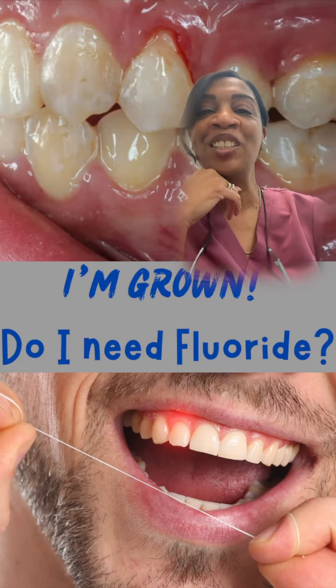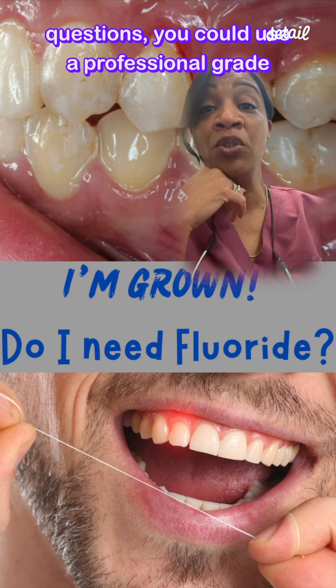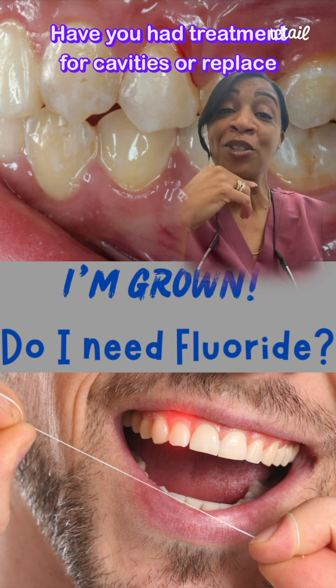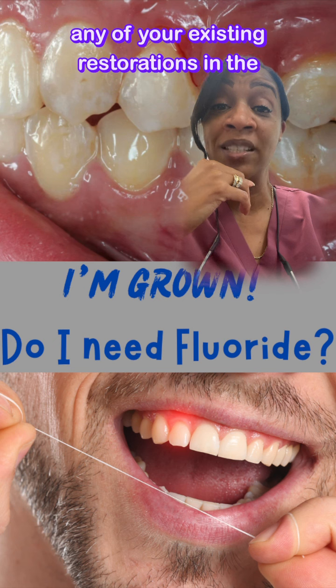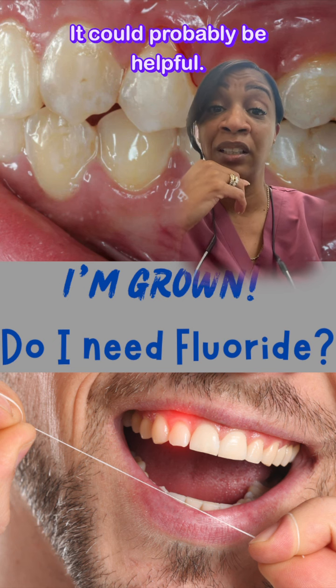Do I need fluoride? Maybe. If you answer yes to any of the following questions, you could use a professional-grade fluoride treatment. Have you had treatment for cavities or replaced any of your existing restorations in the past year? It could probably be helpful.